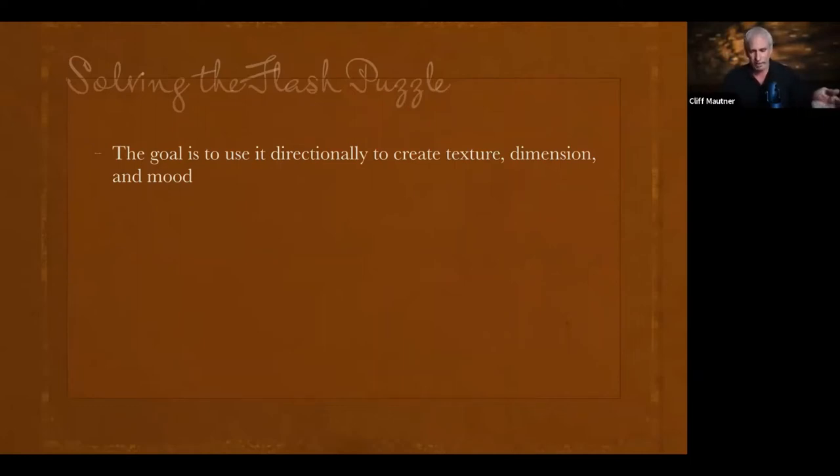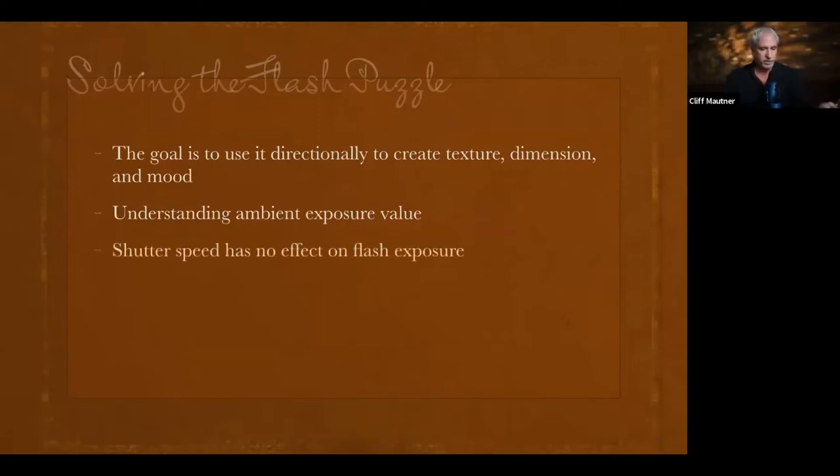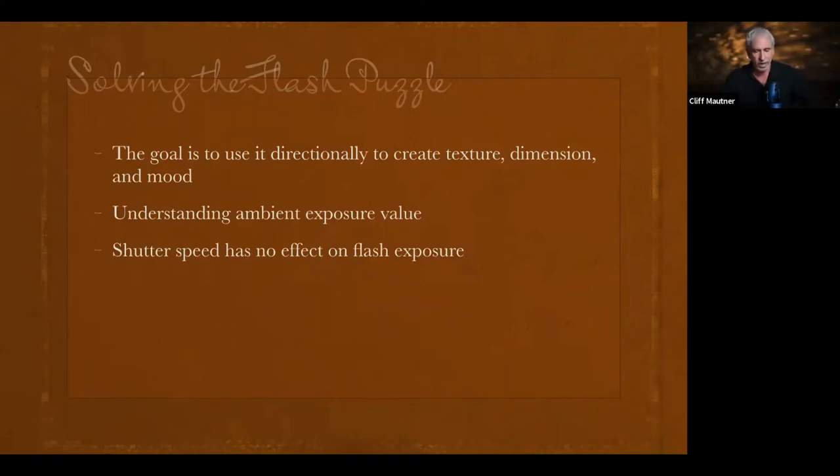The goal is to use flash directionally to create texture, dimension, and mood. When I talk about the balance of flash and ambient — the title of this class — we have to understand how to control ambient light. Understanding the ambient exposure value is critical. We also have to understand that shutter speed has no effect on the flash output. When we used to use light meters in flash mode, the meter gave us an aperture value but did not give us a shutter speed — it just doesn't care about shutter speed.